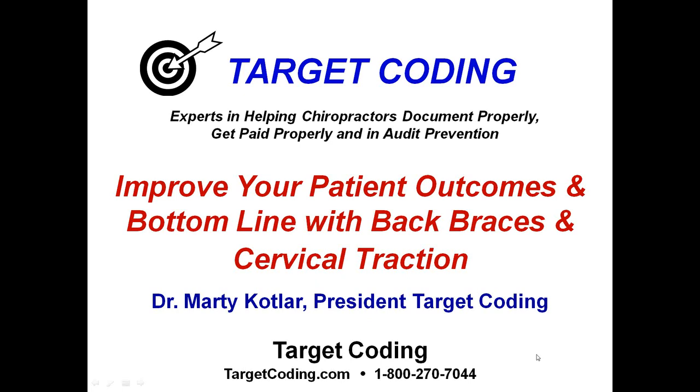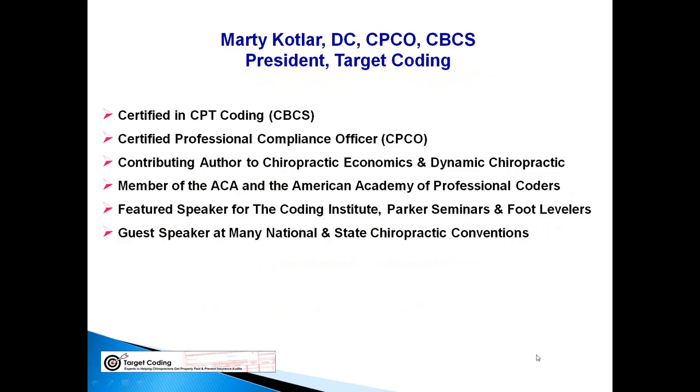Let me tell you a little bit about myself. My name is Marty Kotler. I'm a chiropractor, president of Target Coding, certified in CPT coding, certified in compliance. I'm also a contributing author to Chiropractic Economics and Dynamic Chiropractic. I'm a member of the ACA and American Academy of Professional Coders, and a member of many state associations. I'm a featured speaker for the Coding Institute, Parker Seminars, and Foot Levelers.